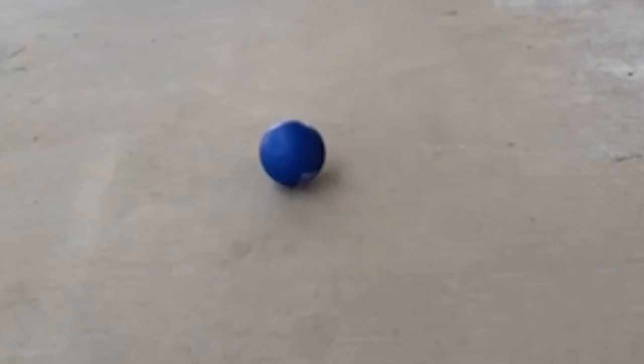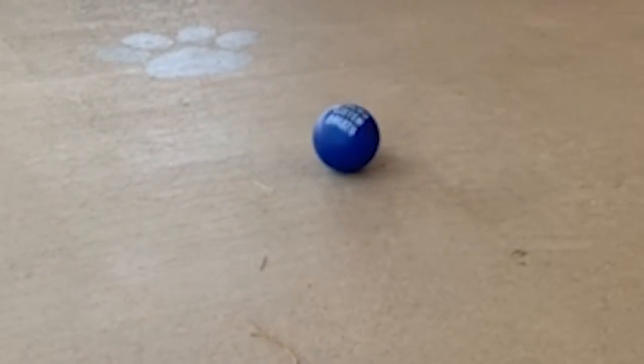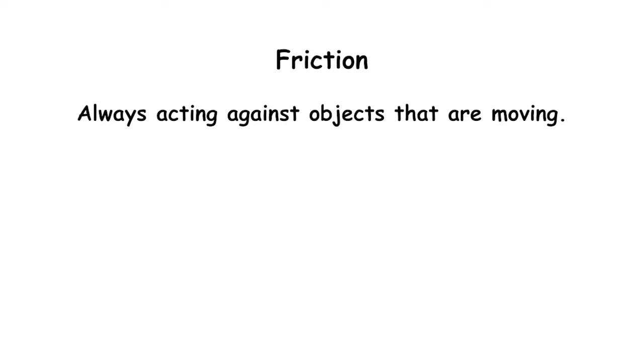This ball is rolling on the ground. The reason that it stopped is because of an unbalanced force. In this case, the unbalanced force is called friction. Friction is always acting against objects that are moving. For this ball, there is rolling friction that is causing the ball to slow down and eventually come to a stop.